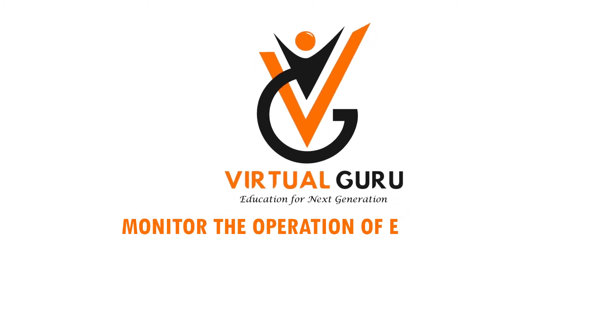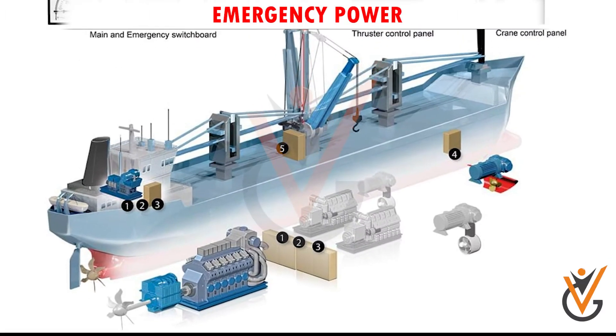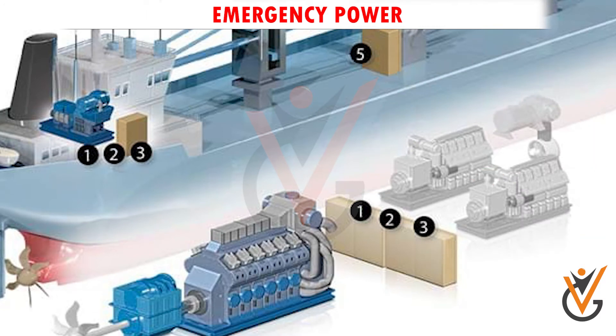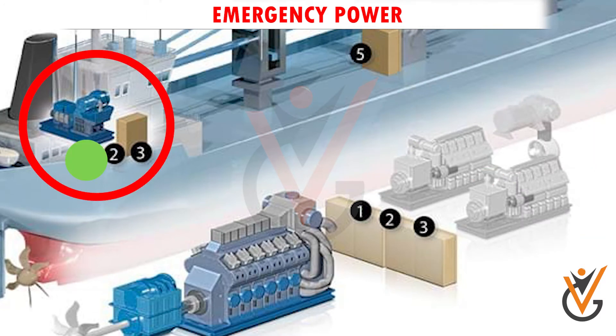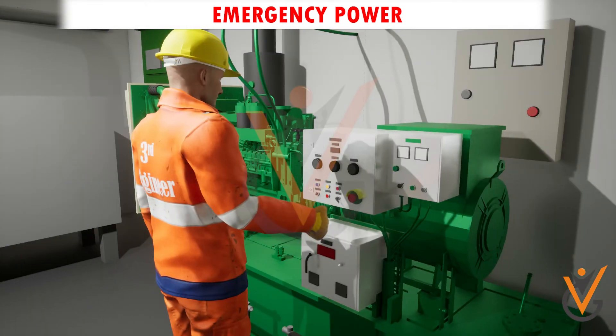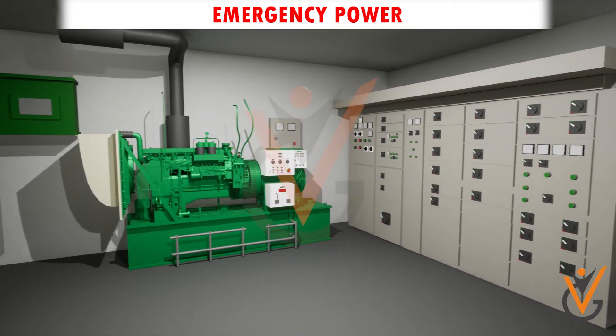To monitor the operation of electrical, electronic, and control panel emergency power: in case of the failure of the main power generation system on the ship, an emergency power system or a standby system is also present. The emergency power supply ensures that the essential machinery and systems continue to operate.